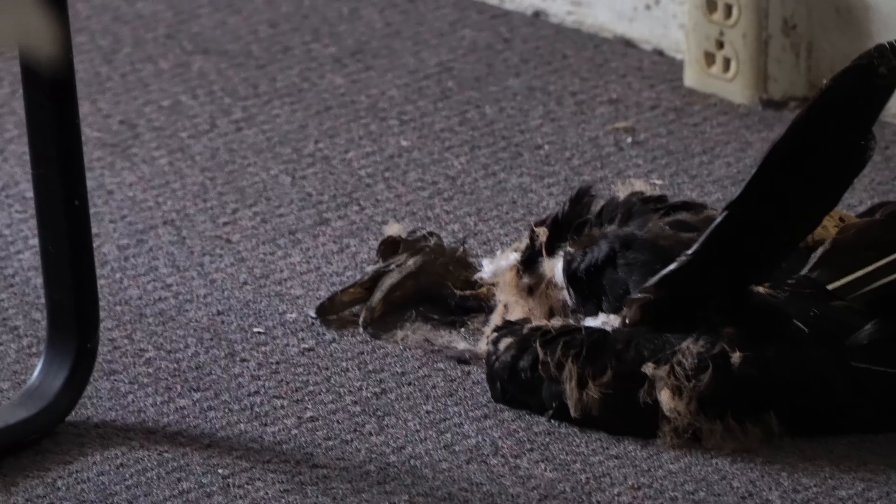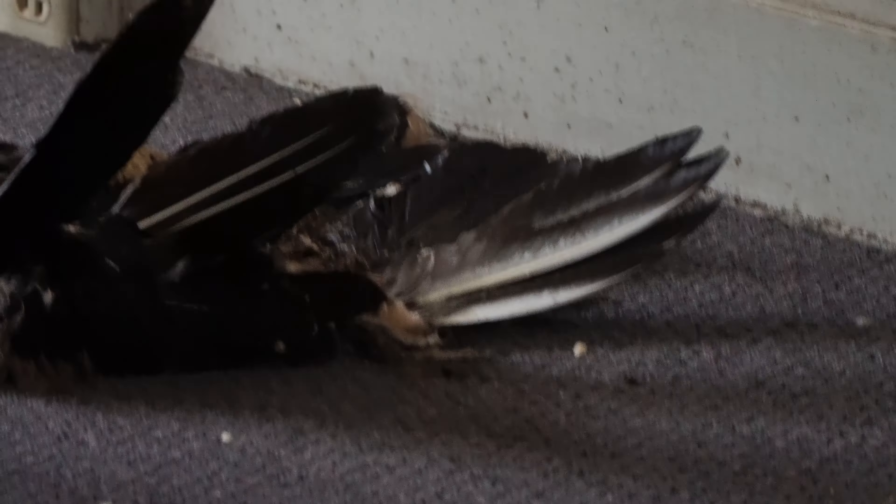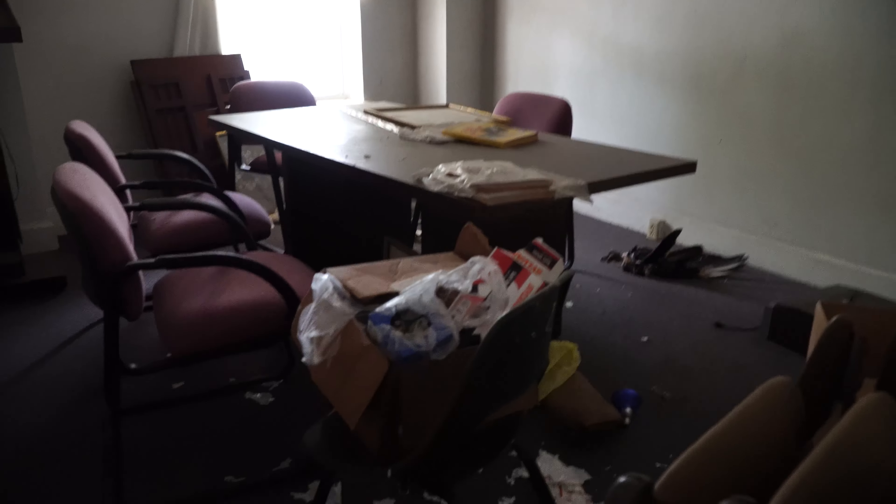Holy crap, dude — there's a huge dead vulture in here. Oh yeah, that was there the last time I came. That's been here for at least a year. Imagine stepping on that thing on accident. I remember when I first came here I turned the corner and I was like, dude.